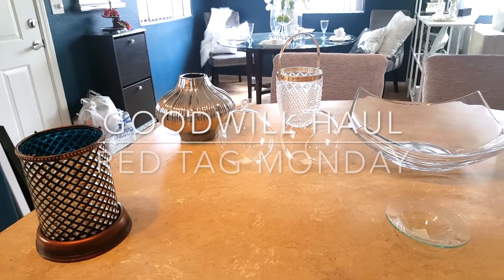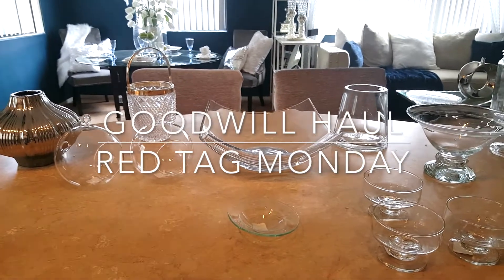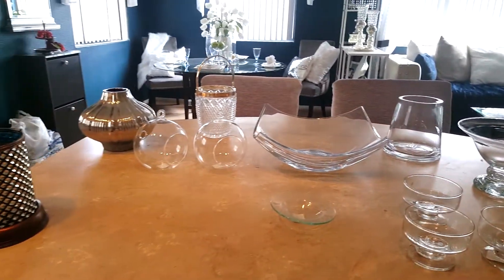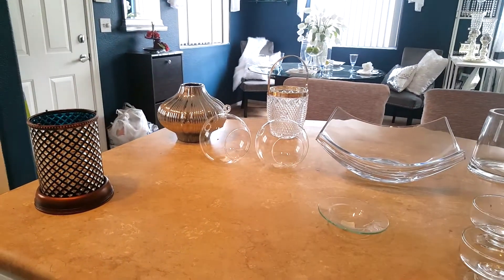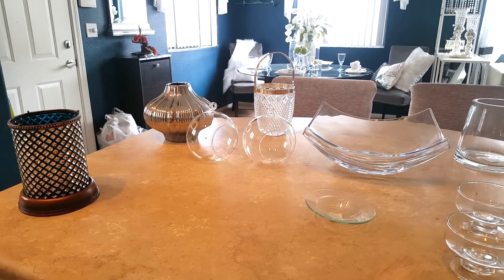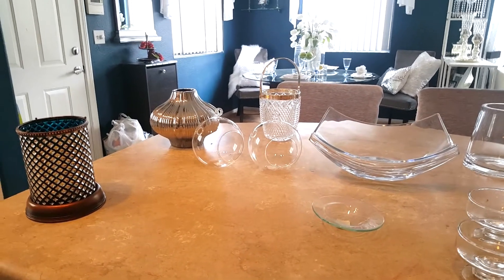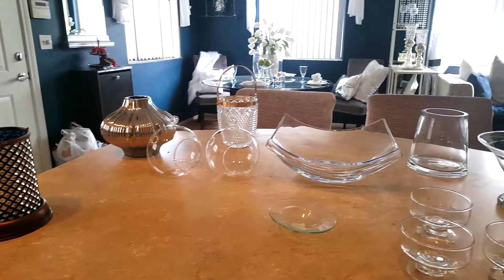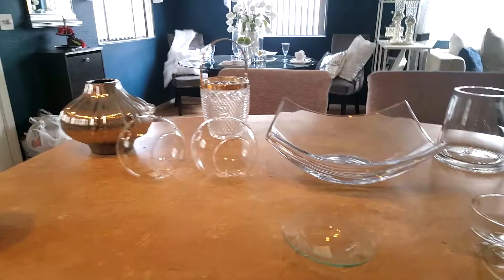Hi guys, this is your MoreGirl coming to you with another Goodwill find that I got today. It's not Goodwill Wednesday but this is Red Tag Monday. Mondays here in my city, anything that's red tag is half off, so sometimes I'll go by to see if there's anything really good. When I went there, everything was half off except for clothing, and I don't really get clothing there — just accessories and Goodwill finds. I just want to show you real quick what I got.